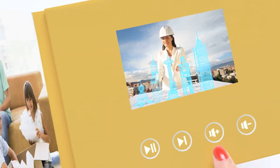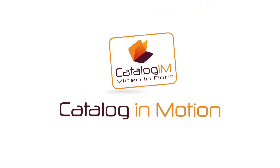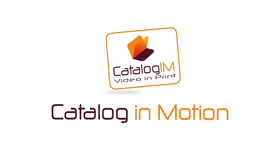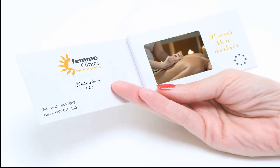Catalogs in Motion brings you the presentation of the future — and the future is here. Deliver your message in an engaging, entertaining, and personable manner with Catalog in Motion's video in print presentations. Instead of asking your customers to link to a video online, bring your message right to their doorstep with our innovative presentations in motion.